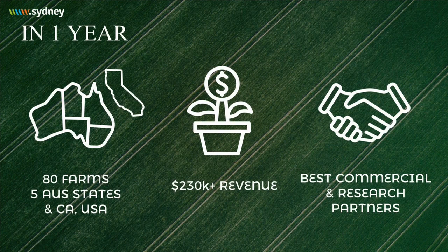In just one year, Fluoresat has gone from a concept to monitoring 80 farms across five states in Australia, with a trial in California, generating over $200,000 in revenue and closing a seed round. We have key commercial partners on board — multiple agronomy firms, including the world's largest — as our channels to market. Today, we are launching the Fluoresat platform to the wider market just in time for the Australian cotton season, and over the next year we will onboard over 200 farms across two geographies.